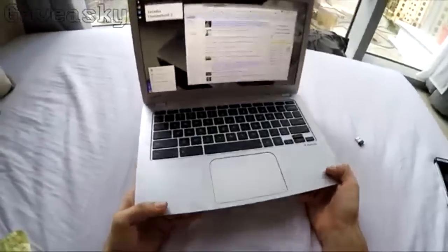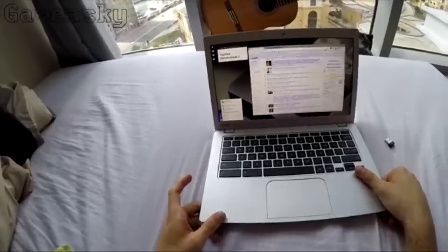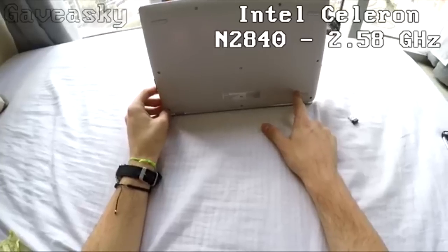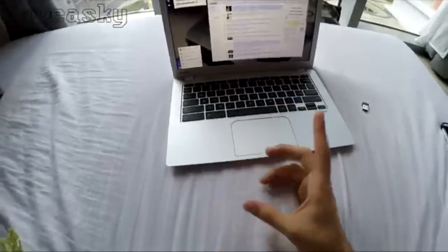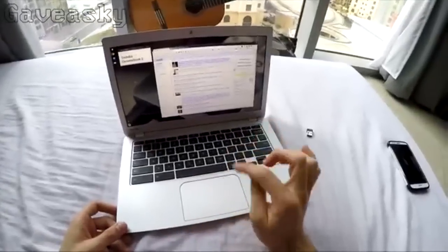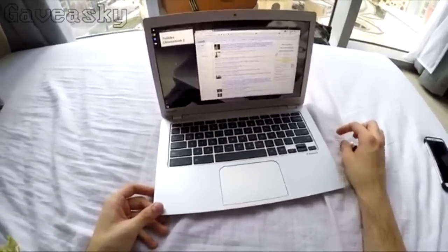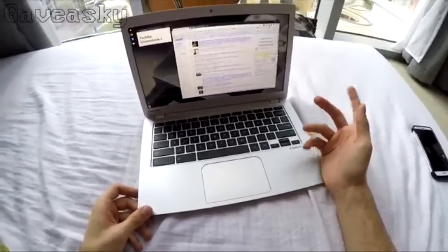Coming in at number 2 is the Toshiba Chromebook 2. Some of the pros are that it has an excellent 1080p display and this thing flies through Chrome OS — really good performance when it comes to navigating and multitasking. It also comes with an SDXC card slot and fast 802.11ac Wi-Fi, so this thing will scream through Wi-Fi, and it also has some really great-sounding speakers. Some of the cons are that the build quality is not that great and it feels a little flimsy. The battery life has been said to be good, but it's not that good compared to other Chromebook models, so take note of that.